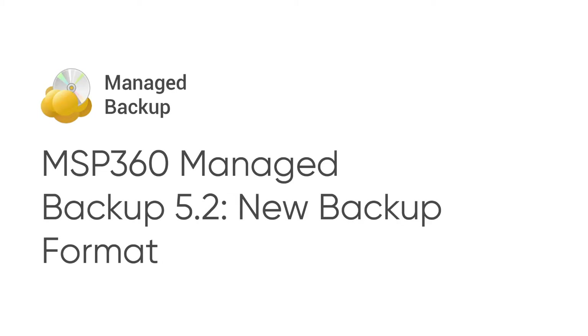With the release of MSP360 Managed Backup 5.2, we decrease the time to backup, improve integrity of the data at rest,